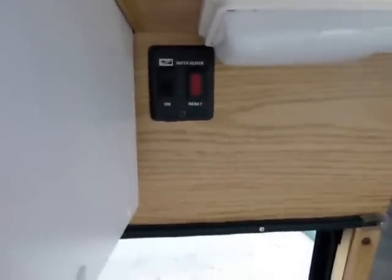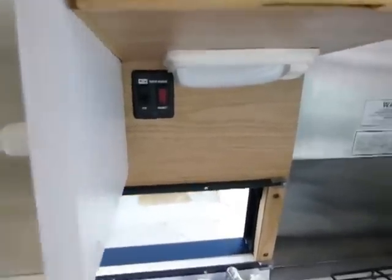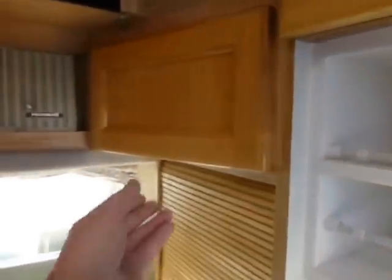That's the little power switch right there to turn on the hot water heater. In a few minutes you'll have warm water, and in about four minutes you'll have hot water. Again, there's more storage back here in this unit.